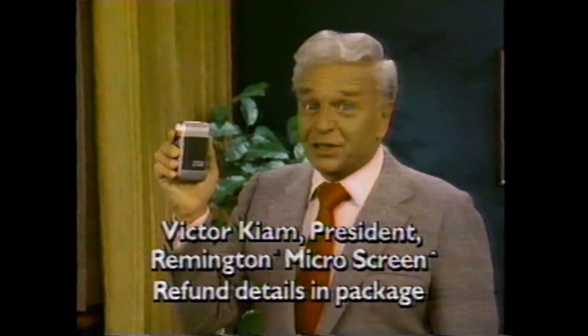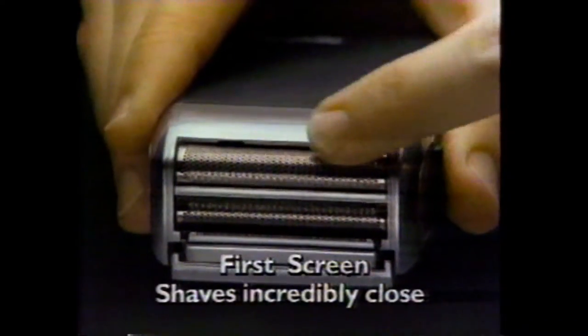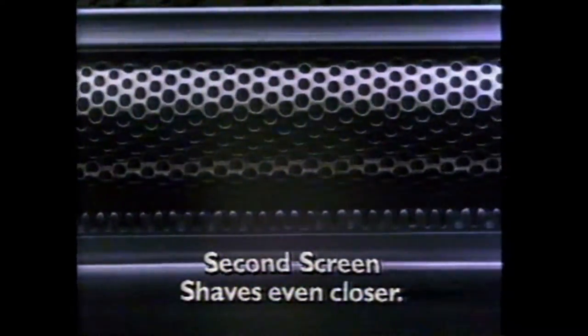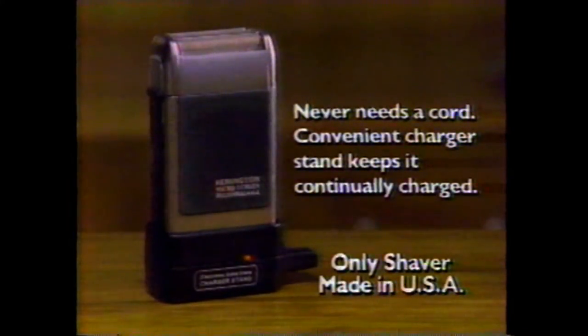The Remington Microscreen shaves as close as a blade or your money back. The first screen shaves incredibly close, the second even closer. And this rechargeable never needs a cord because its convenient charger stand keeps it continually charged.